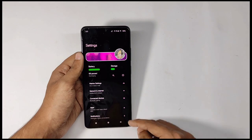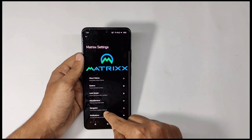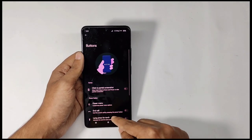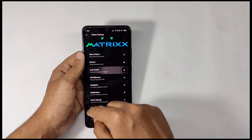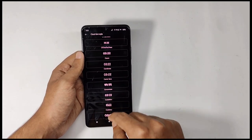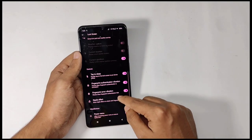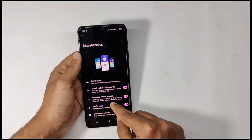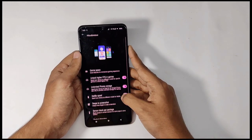Moving into the features and customizations, in settings you get a tab called Matrix Settings. When you open it you get a lot of features for customizing your whole system — first, moving into the buttons tab you get customizations regarding the power menu and volume buttons. You also get lock screen features like multiple clock presets — if I select this preset and check my lock screen it appears like this. I'm seriously in love with the interface, it's a 10 out of 10, so a big shoutout to the Matrix design team.